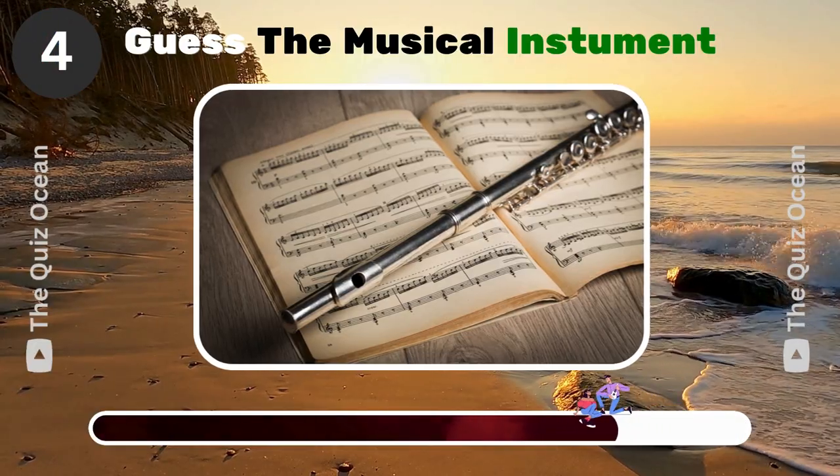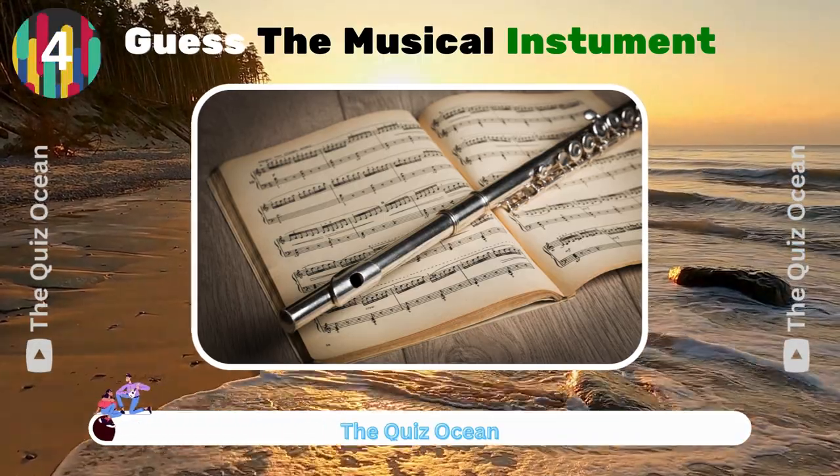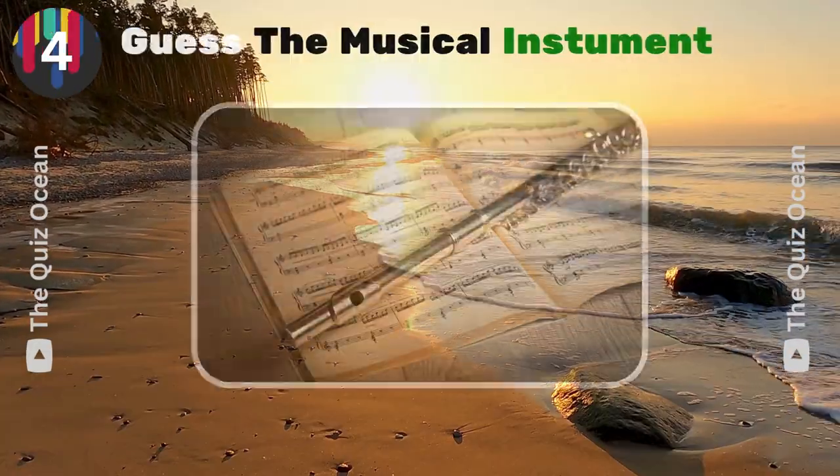A woodwind instrument without reeds, known for its sweet tones. What's its name? Flute.